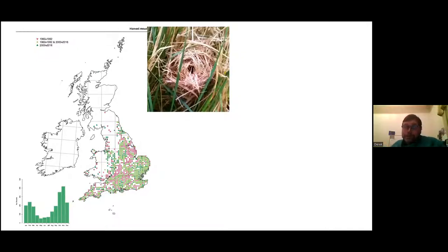Those October and November spikes are basically nest searches — going out to find a now-defunct breeding nest, which is about the size of a tennis ball. A new nest is produced for every litter, so finding these is an easy way to record them. Unfortunately it's not easy, because nests are made of living grass stems — an active nest is green among green stems and very hard to spot.